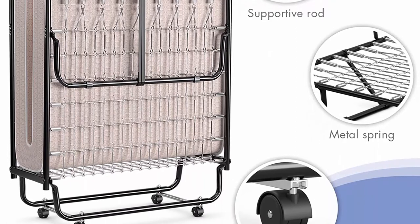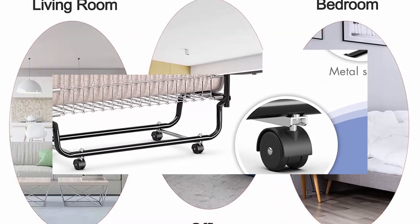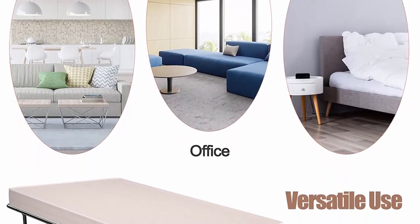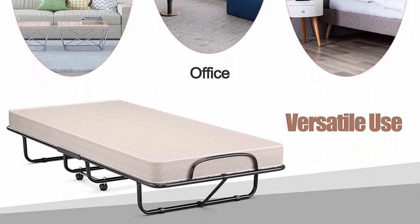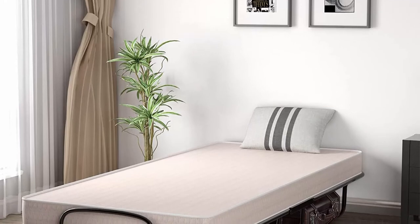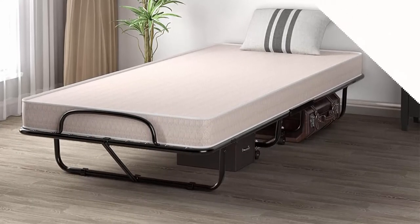Multifunctional: the folding bed cot doubles as a convenient guest bed for sleepovers, or a comfortable mattress for your bedroom, guest room, living room, office, RV, spare room, or even hospital. Every purchase comes with more confidence: the folding bed cot with mattress is backed by a 12-month warranty with no hassle for returns.